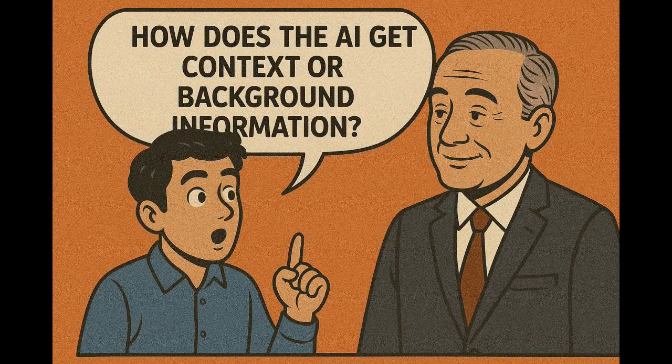How does the AI get context or background information? AI gets context from ServiceNow data and history. It has access to past user requests, user role and department, approval history, and system rules and policy. AI uses all these things to make informed decisions for each situation.